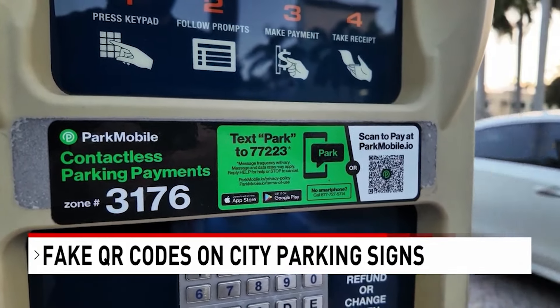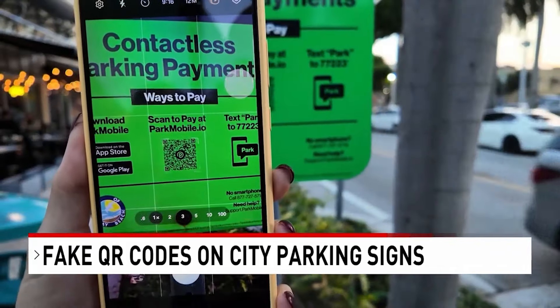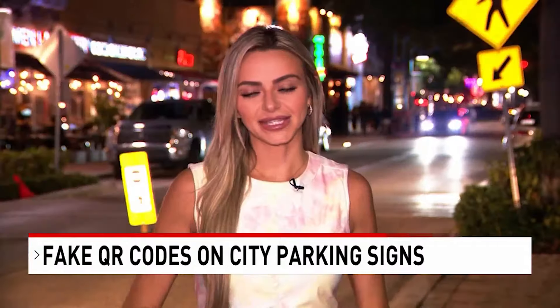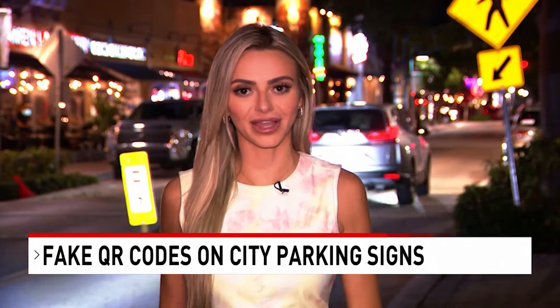Legitimate codes in Delray Beach are embedded into signs, not stuck on the surface. Parking officials say the safest way to pay is to open the ParkMobile app yourself instead of scanning a random code. Delray Beach police say they're aware of this scam in places like Fort Lauderdale, but have not had any cases reported here.